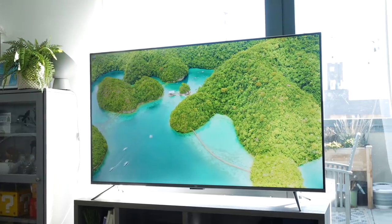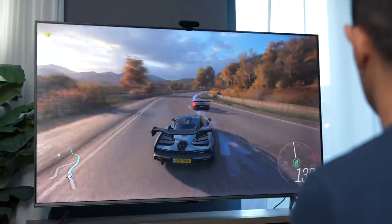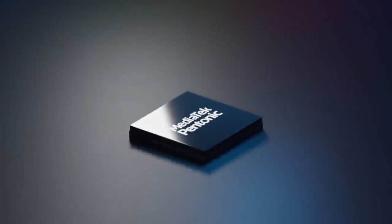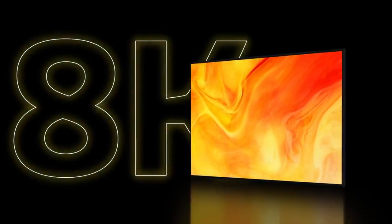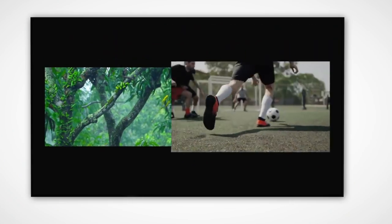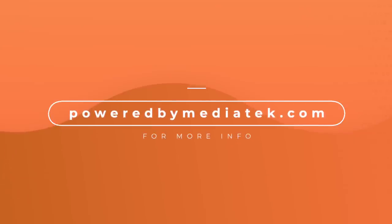Not only do these chips enable superb picture quality and crisp sound, they also feature connectivity chipsets optimized for smoother streaming and gaming. But this is just the beginning. This year, MediaTek's Pentonic series of TV chips are rolling out, including the Pentonic 2000, which is the world's first seven-nanometer 8K digital TV system on a chip. Basically, it will power TVs of the future with features like 8K 120Hz displays and support for the new H.266 codec. For more information, visit poweredbymediatek.com.